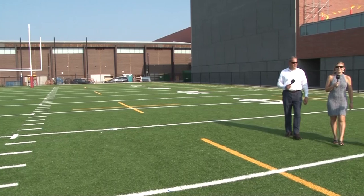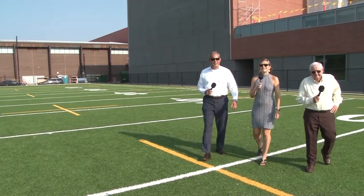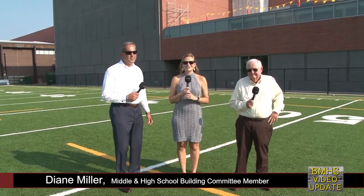Hello and welcome to another Belmont Middle and High School Building Committee video update. My name is Diane Miller, and I'm a member of the committee. I am here today with our chair, Bill Lovallo, and also with fellow committee member, Bob McLaughlin. We are going to be talking about the fields. Bob, in addition to being a committee member, is also on the warrant committee, and he has done a lot of research on what led to these fields.